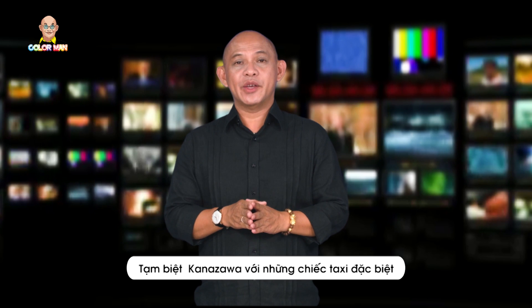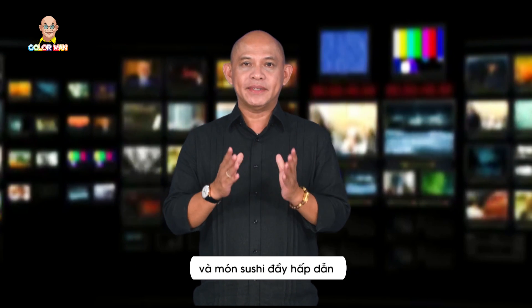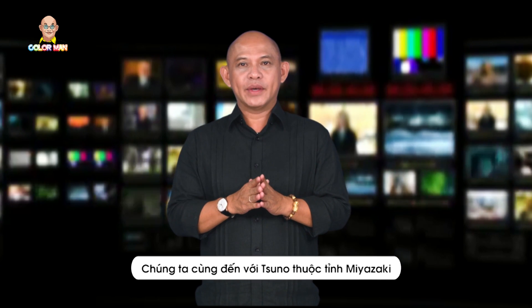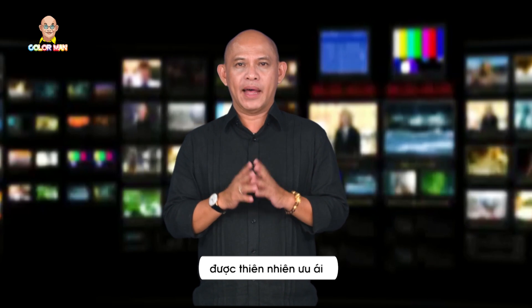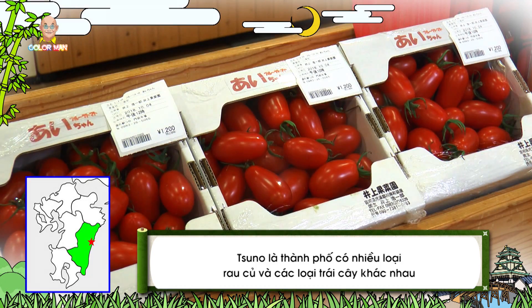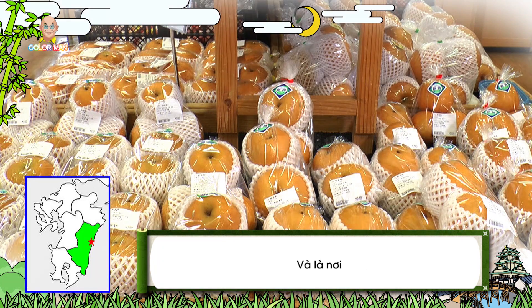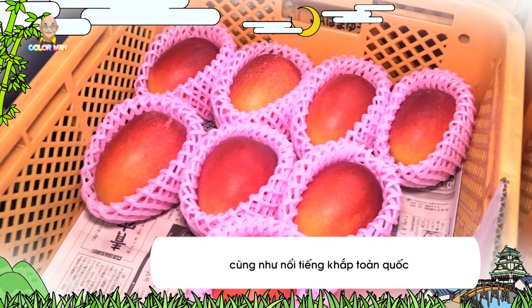It's time to say sayonara to Kanazawa and its unique taxis and tempting sushi dishes. We are heading to the town of Suno, located in Miyazaki Prefecture. This is one of many cities in Japan blessed with a rich natural environment and captivating landscapes. Suno offers a wide assortment of vegetables and fruits throughout all four seasons, and this is the largest and most populous supplier of mango nationwide.